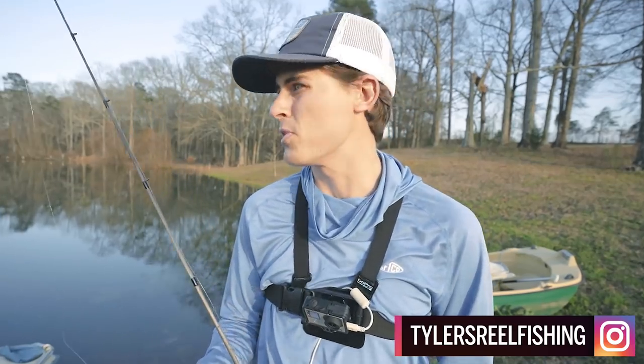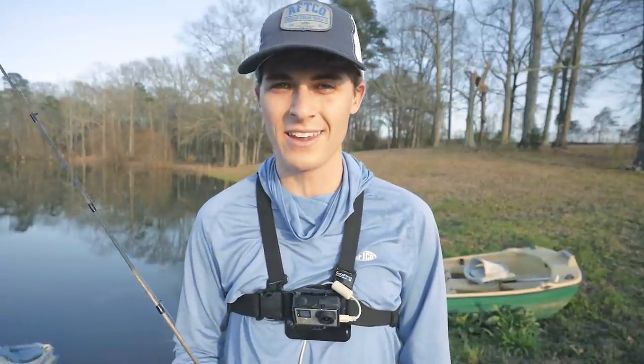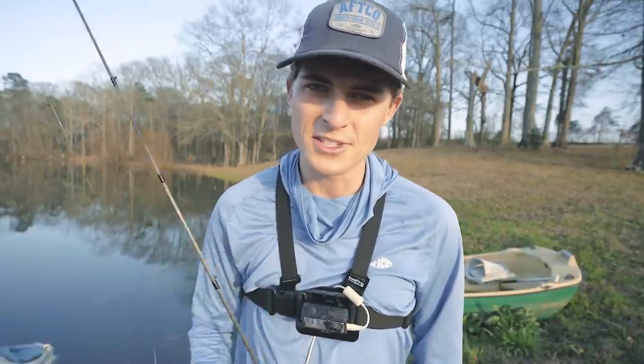Now you may be thinking, Tyler, it's hopeless. I have so much snot grass in my pond, how the heck am I going to catch a bass again? Well, let's talk about it.